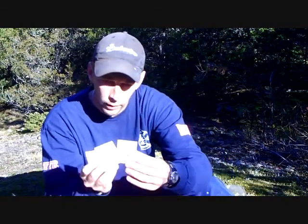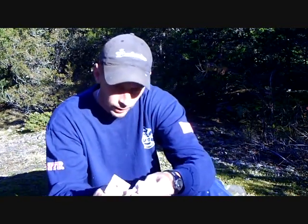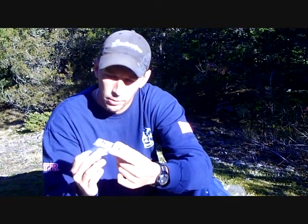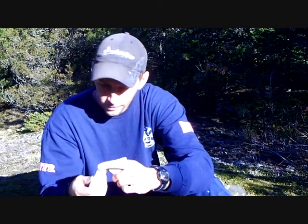I carry four of the matchbook sewing kits with me. You can find these anywhere — hotels, dollar store, whatever. They come with some thread, needles, safety pins, and a couple of spare buttons. They weigh nothing, they're good to have, just in case you need them.